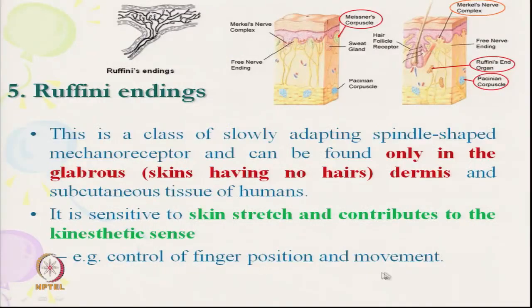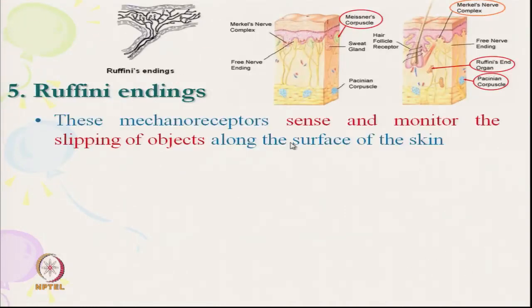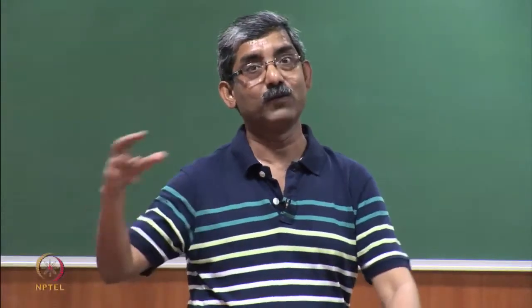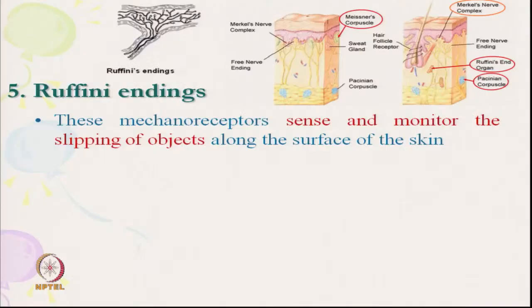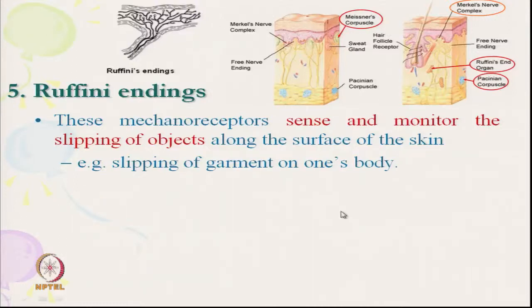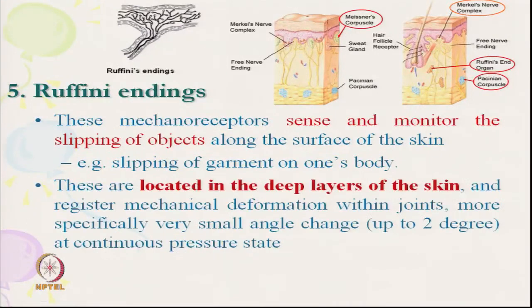Ruffini's endings control finger position and movement. These mechanoreceptors sense and monitor the slipping of objects — for example, the slipping of a garment on one's body. This is the type of sensation Ruffini's endings are responsible for. They are located deep in the skin and resist mechanical deformation within joints.